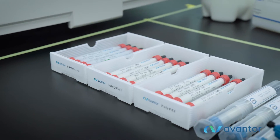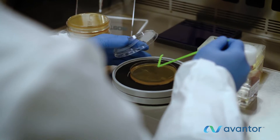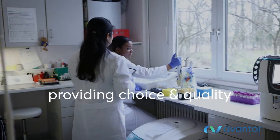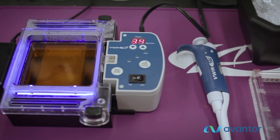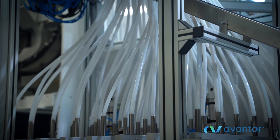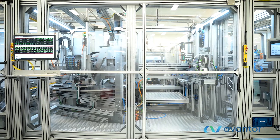Our extensive portfolio of products, materials, and services provide essential resources for research, diagnostics, and quality testing where precision is paramount. Scientists have both choice and quality with our comprehensive offering of proprietary and reputable third-party brands. And we continue to innovate to meet our customers' evolving needs, adding new Avantor products and solutions to our portfolio.